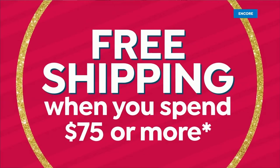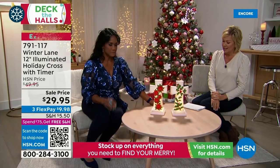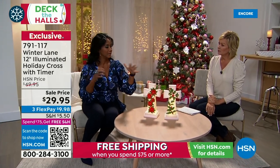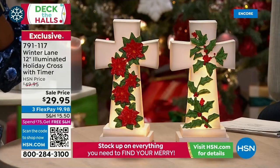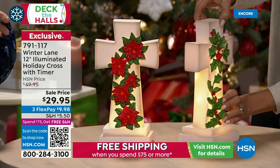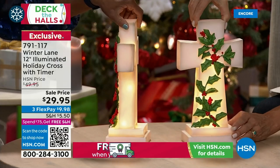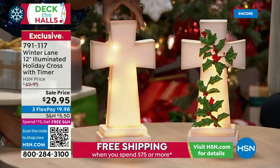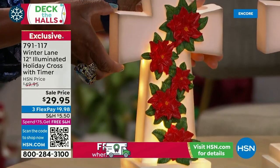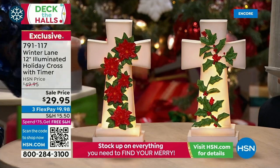Now we're moving to something stunning — illuminated crosses in holly or poinsettia designs. They're lit from within and have the look of stone — like a beautiful carved stone cross. They're 12 inches tall, seven inches wide, four inches deep. The LED light glows beautifully throughout the cross, and they look incredibly heavy but are actually very lightweight.